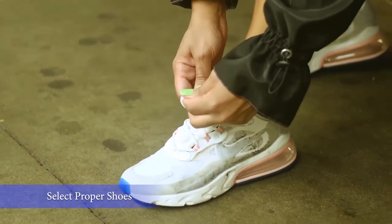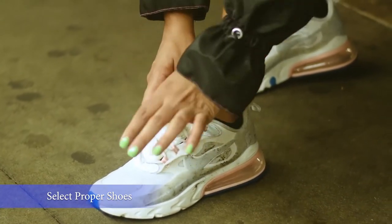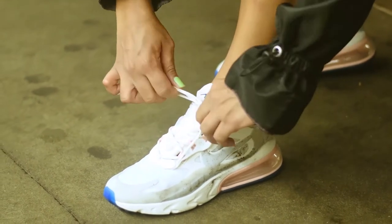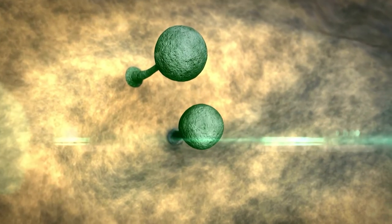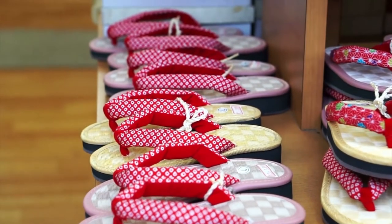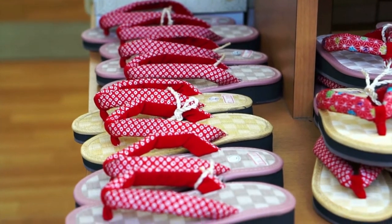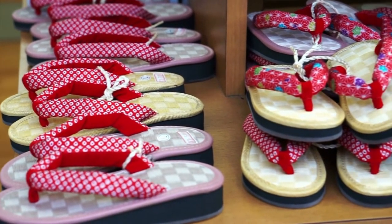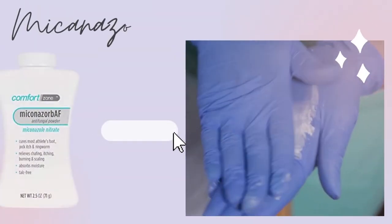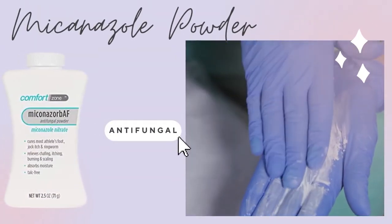Choose breathable footwear. Fungus thrives in warm, moist areas like hot, sweaty shoes. Make sure that air goes through and change your footwear from time to time — try not to wear the same shoes all the time. Wear sandals whenever possible, and if you have to wear socks, choose ones that wick moisture away from your skin. Use anti-fungal sprays or powders inside your shoes and on your socks before putting your shoes on.